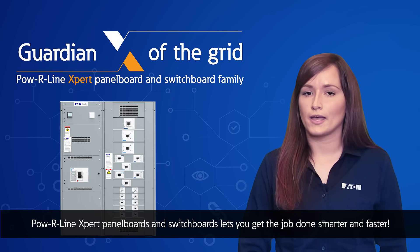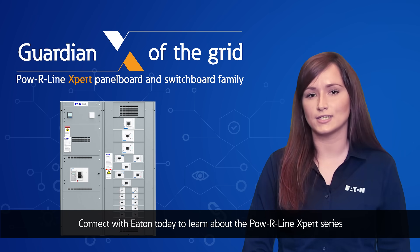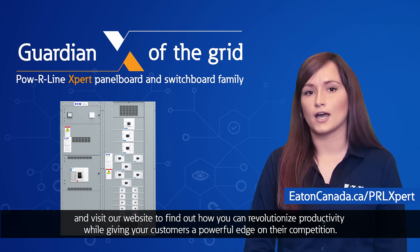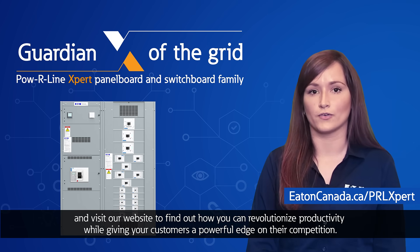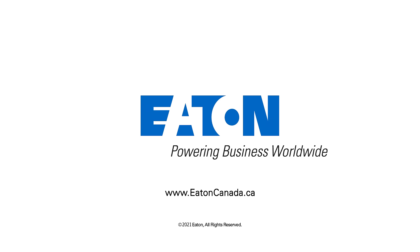Powerline Expert panel boards and switchboards lets you get the job done smarter and faster. Connect with Eaton today to learn about the Powerline Expert series and visit our website to find out how you can revolutionize productivity while giving your customers a powerful edge over their competition.